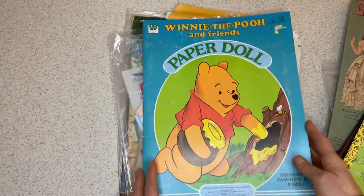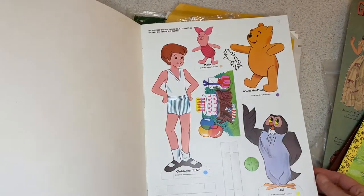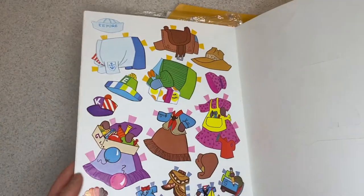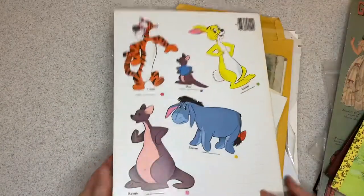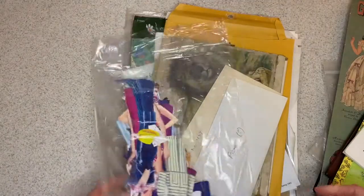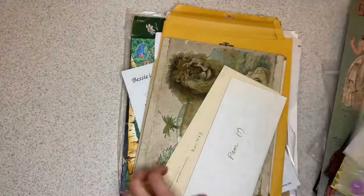A couple of Pooh items. This one has Christopher Robin. They just make you happy looking at their little faces.